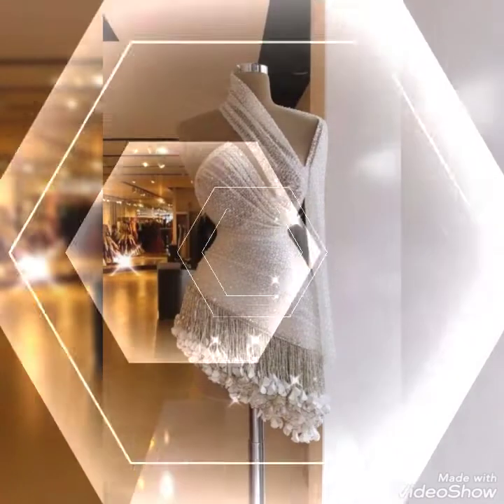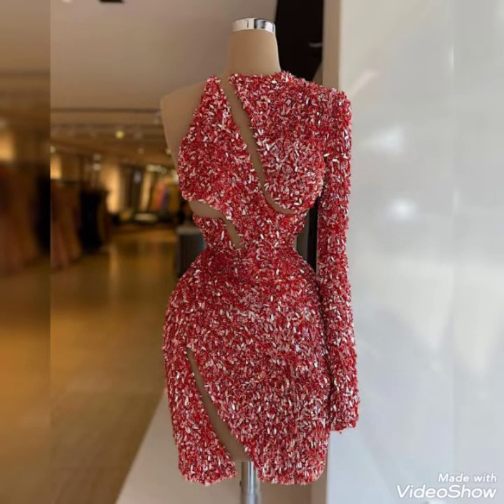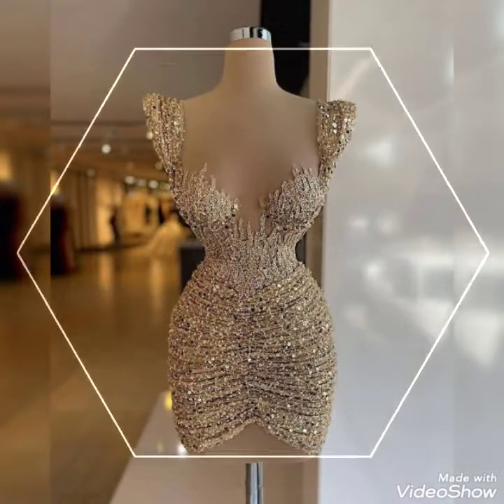Bismillahirrahmanirrahim. Hello friends and assalamualaikum, welcome back to my YouTube channel Daily Ideas with Mahnur Sahib. Today's video is all about plus size mermaid cocktail dresses for women.